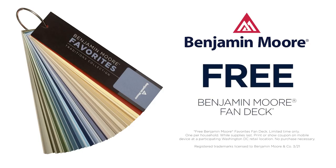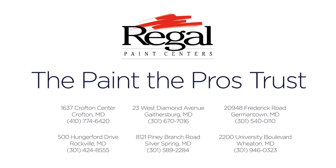To help you with every step of your project. Right now, get a free Benjamin Moore favorites fan deck for your DIY project. Find the paint that the pros trust at Regal Paint Centers.